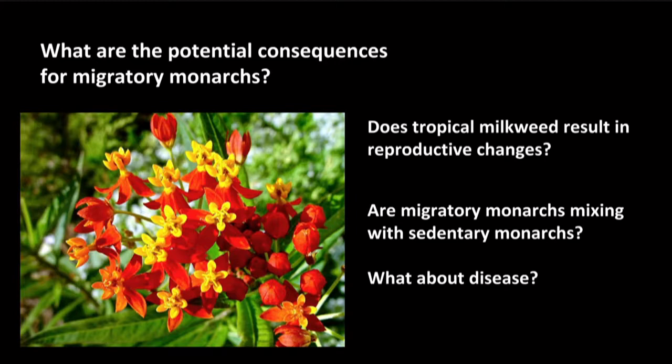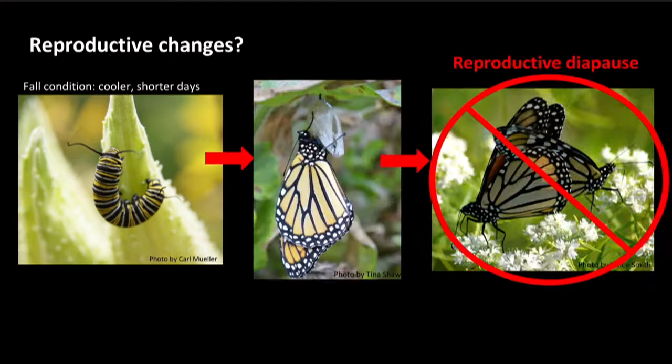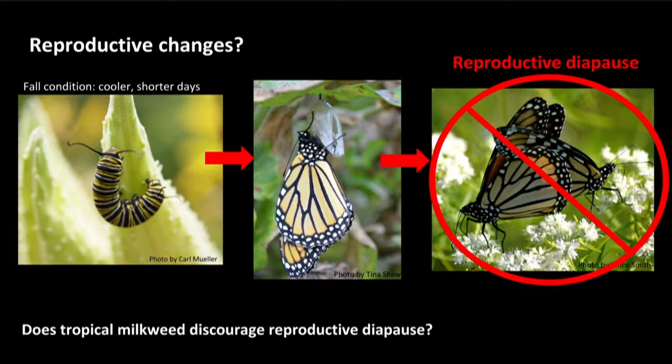First, what are the potential reproductive changes for monarchs? In late summer and early fall, when monarch caterpillars and pupae experience cooler temperatures and shorter days, they emerge in a pre-migratory state that stops the development of their reproductive organs—this is called reproductive diapause. Monarchs in this state do not mate or reproduce; instead, they save energy for their long-distance migration south. Native milkweeds that age and slowly yellow in the fall also play an important role in helping monarchs enter reproductive diapause. Since tropical milkweed stays green and continues to flower through the fall, we don't know whether it might discourage monarchs from entering this diapause state—something being investigated this upcoming fall.